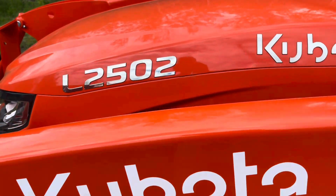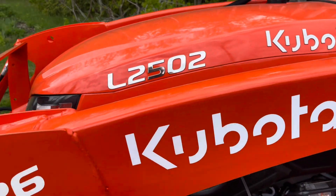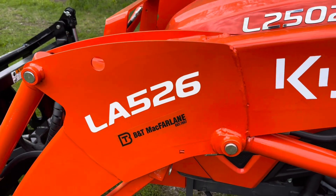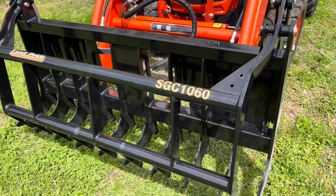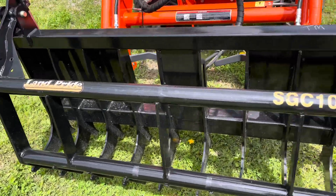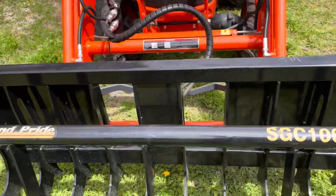Let's take a look at the tractor. It is a brand new L2502 with an LA526 loader, and here is one of the most exciting parts — it's got a Land Pride SGC 1060 grapple on it.